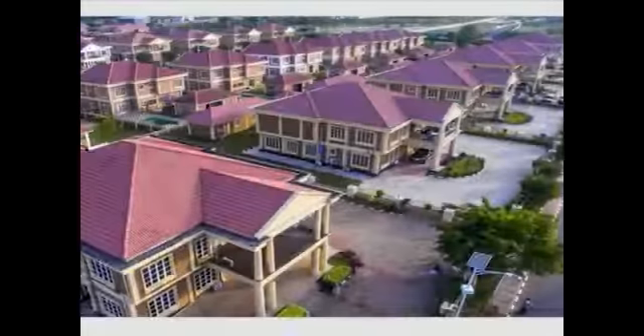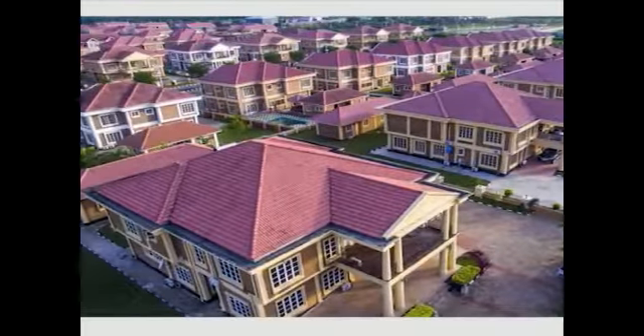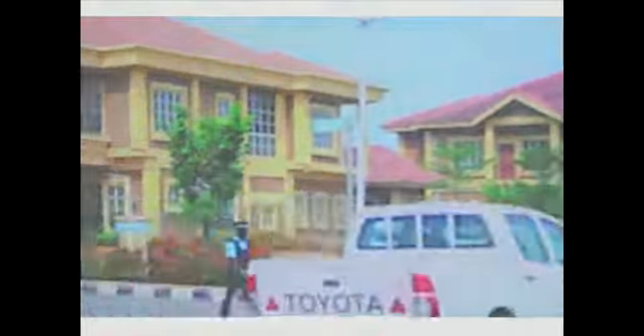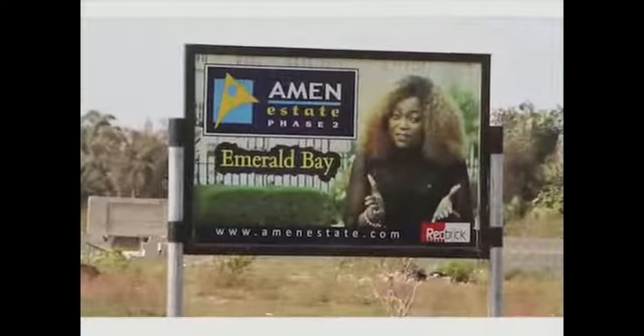Seeking a comfortable, convenient, and secure living experience in Lagos, Amen Estate Phase 2 has set a high benchmark for comfort and convenience in Nigerian master-planned communities. Judging from what has been achieved with Phase 1, you need no further reassurances. Where exactly is Amen Estate Phase 2?